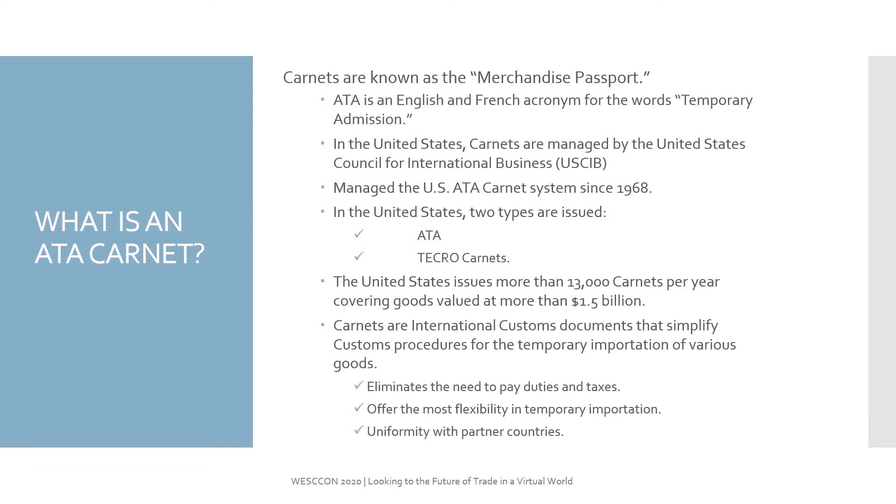In the United States, we have two types of Carnets: an ATA Carnet and a TECRO Carnet. Some statistics about Carnets in the United States — there are more than 13,000 Carnets issued per year, covering a value up to $1.5 billion. Carnets, in a nutshell, are an international customs document that simplifies customs procedures for temporary importation of various goods.